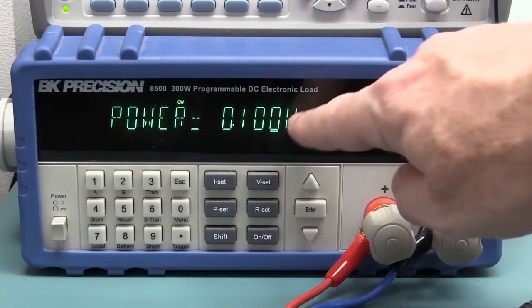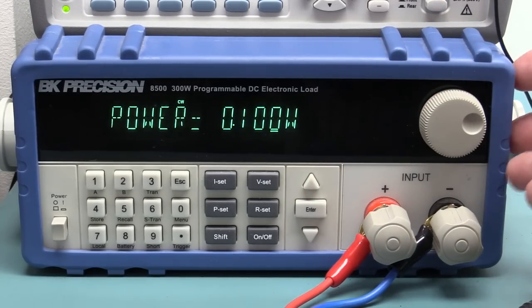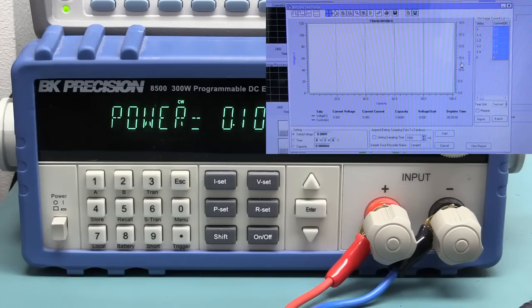I can set constant power discharge and it'll act as a constant power load all the way down to hopefully zero. But that stupid software — the only way you can log data out of this thing, it's got an RS232 port on the back. The software that comes with it does not allow you to do constant power data logging or battery discharge testing. And even if you did, the software is so buggy that it doesn't even allow you to export the data to a CSV or Excel file. It's just horrible — otherwise a really good product but the software is just awful.